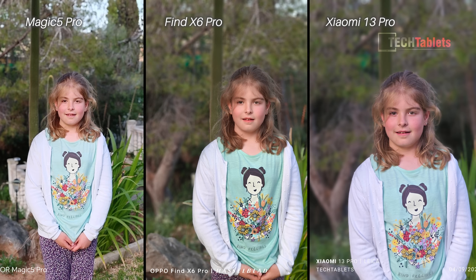Front-facing portrait shot — straight away the Xiaomi blows out the background, so it's now between the Find X6 Pro and the Magic 5 Pro. I like the Magic 5 Pro's colors and how it captured my jacket blacks the best; however, looking at the stitching around my sunglasses on the upper left of my head, the only one that did this correctly is the Find X6 Pro — so it gets the win for the front-facing selfie.